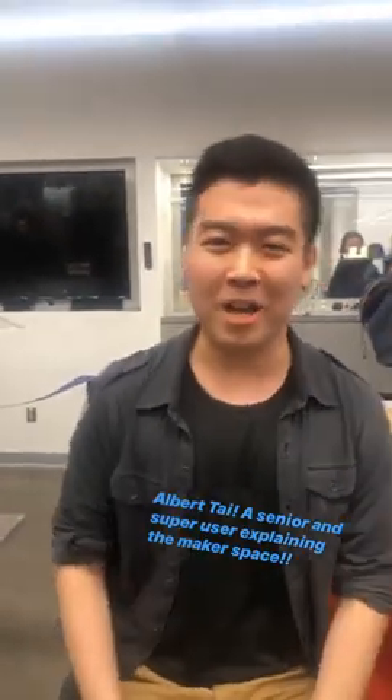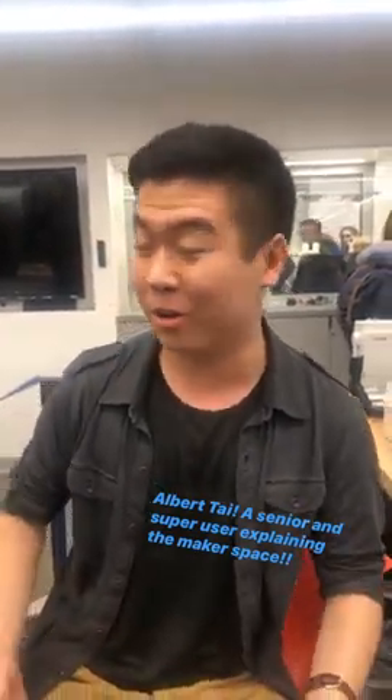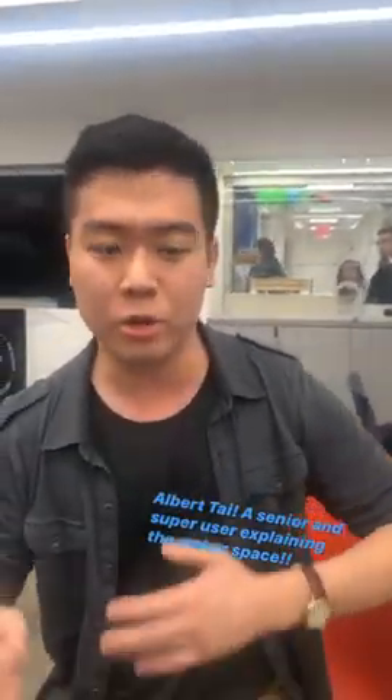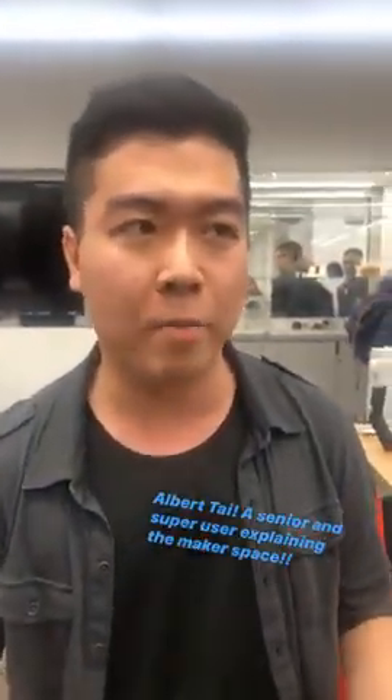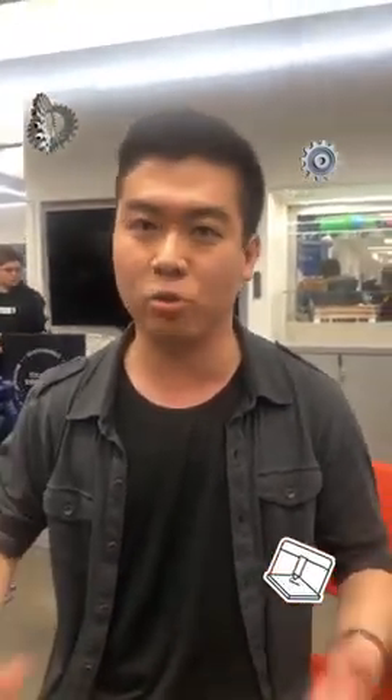Hi, my name is Albert Tai. I'm a current senior in SEAS, and I'd like to welcome you all to the Columbia University Makerspace. The Makerspace is a great facility where any Columbia University affiliate can come in and use a variety of our tools and machines to make anything they want. We have 3D printers, laser cutters, woodworking equipment, CNC machines, and even simple tools like hammers and screwdrivers.